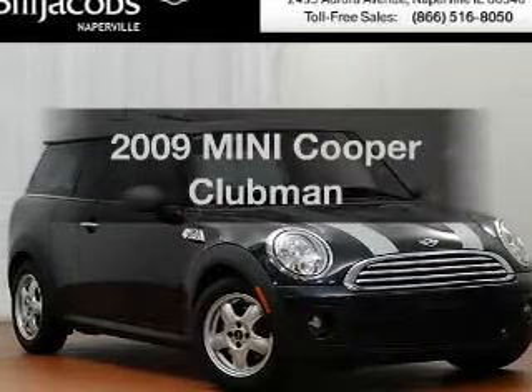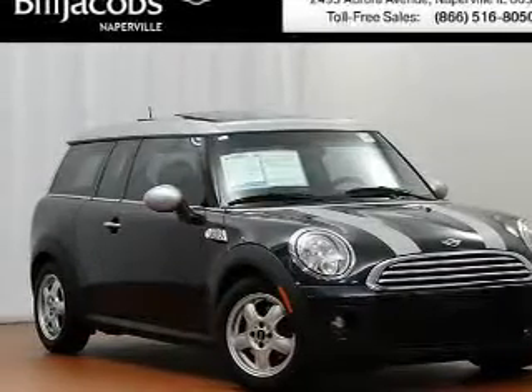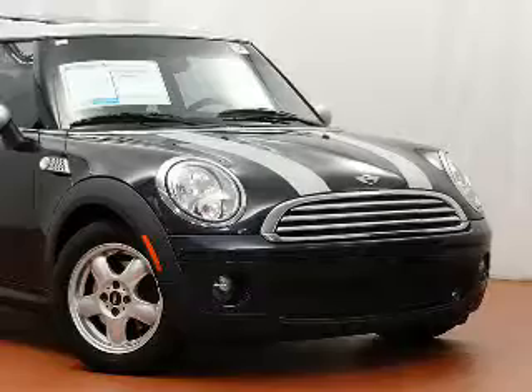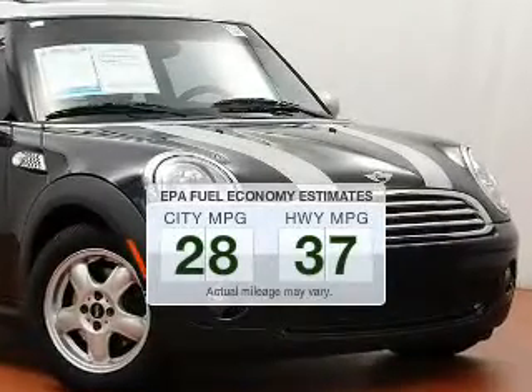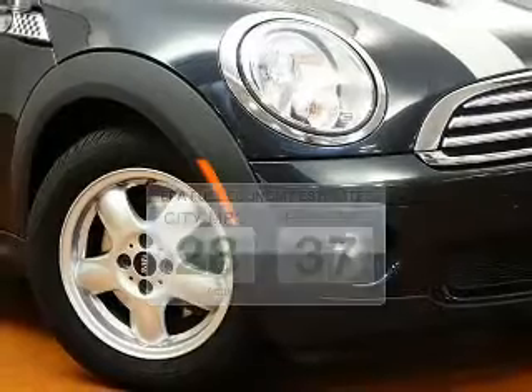Check out this 2009 Mini Cooper. If you're looking for an automobile with great attributes, look no further. Low emissions and the good fuel economy offered in this vehicle are important to you and to the environment.